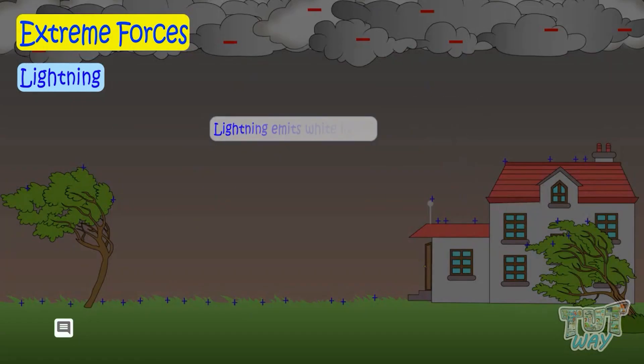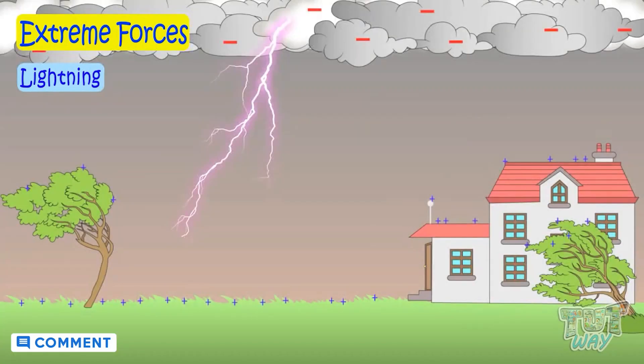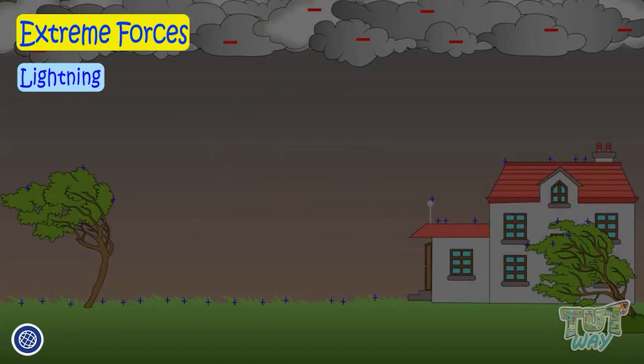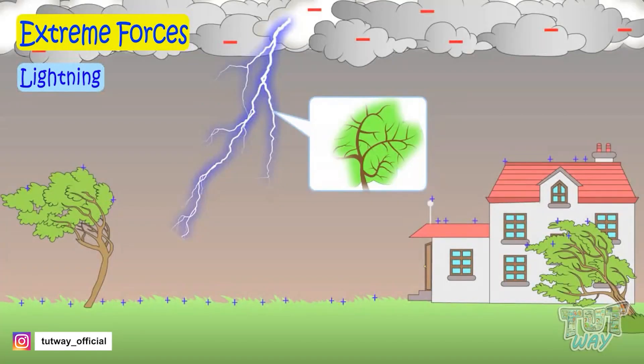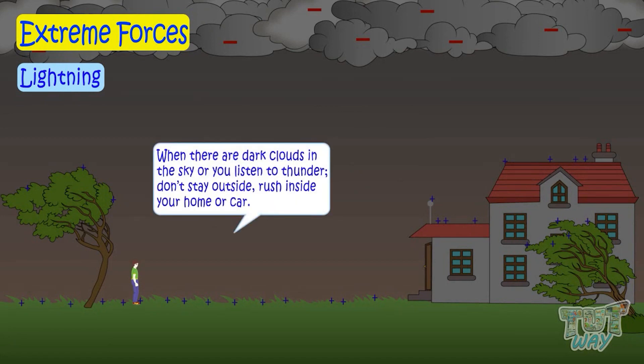Lightning emits white light, but it can appear to be blue, pink, yellow, or even orange, depending on different weather conditions. And it forms branches like a tree. When there are dark clouds in the sky or you hear thunder, which is a loud sound from the clouds, don't stay outside. Rush inside your home or car, as lightning may strike you.